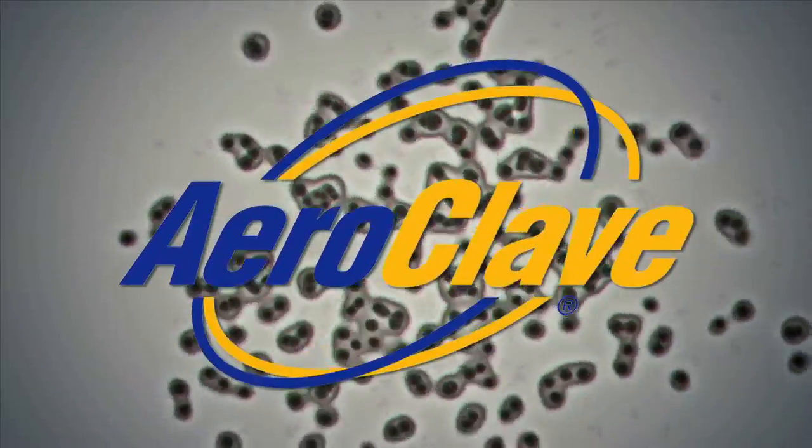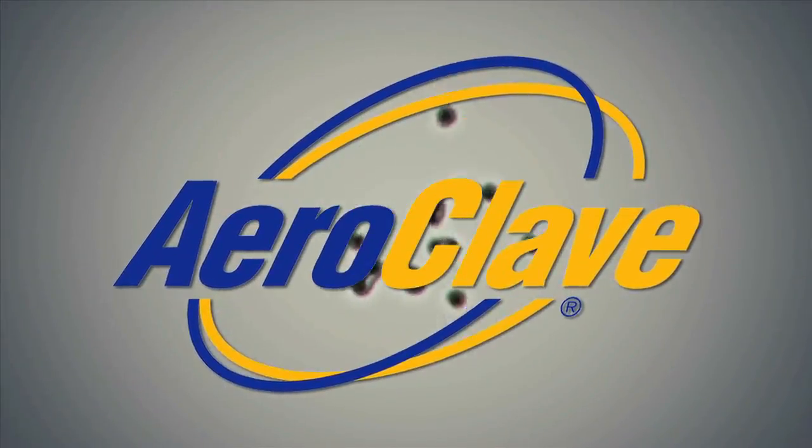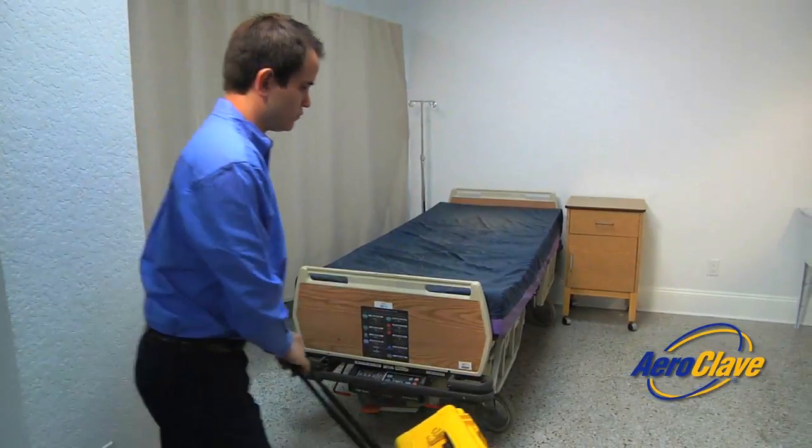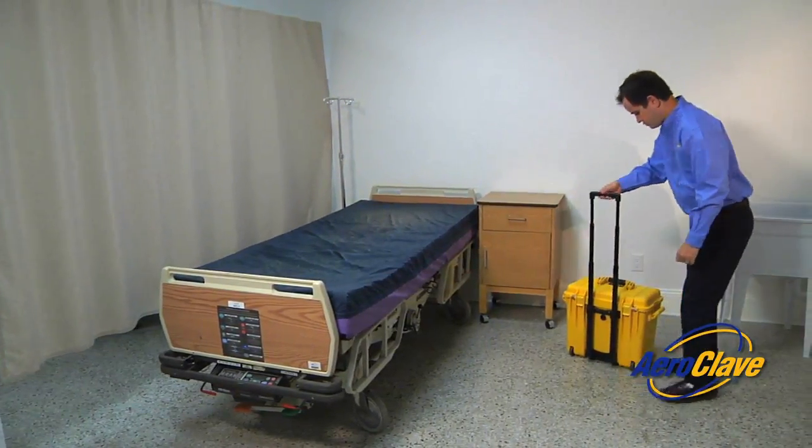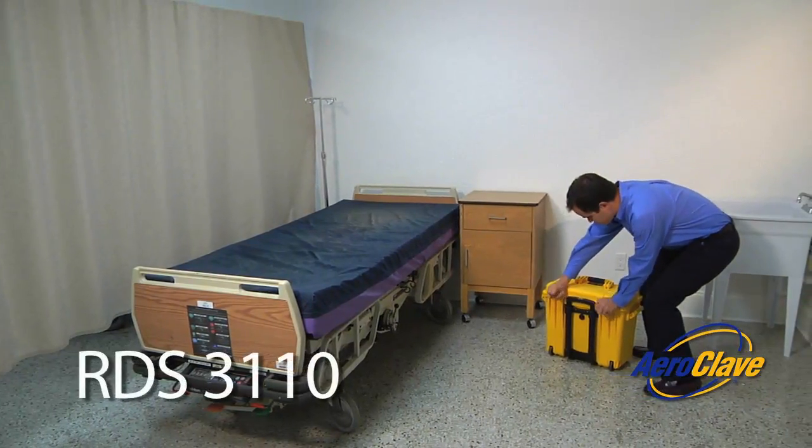The Aeroclave solution is the ultimate weapon in the war against infection. The latest in Aeroclave's portable room decontamination systems is the RDS-3110.